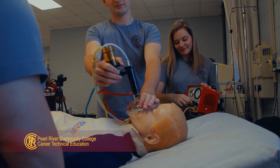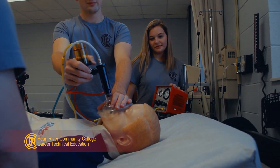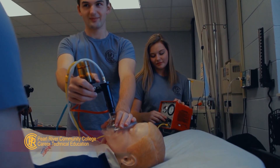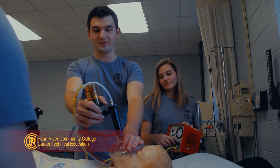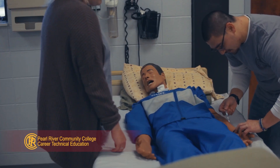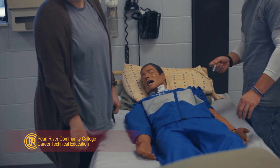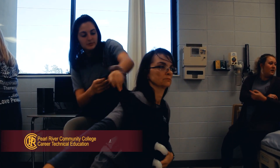All applicants must complete the required prerequisite courses to be eligible for admittance to the respiratory care technology program. Selection of students is very competitive and is based on ACT scores, prerequisite course GPA, and interviews. Applications are accepted each year until May 1st, at which time your application file must be complete.